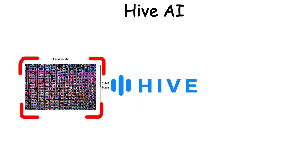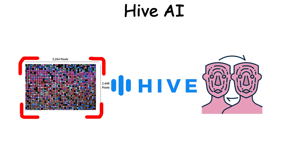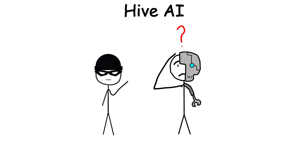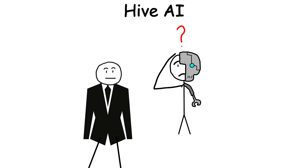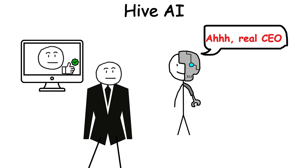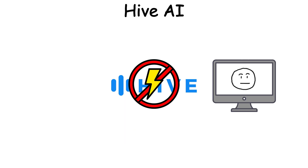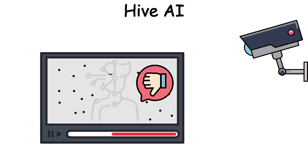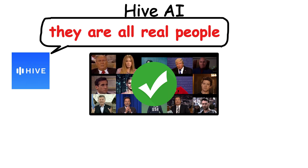Hive excels at spotting pixel-perfect, meticulously crafted fakes, but it struggles with messy, careless videos. A scammer exploited this very weakness, impersonating a CEO during a video call to approve a large money transfer. Hive was powerless — fooled into thinking the video was too crude to be fake. It turns out, the lower the video quality, the higher the chance of deceiving AI.